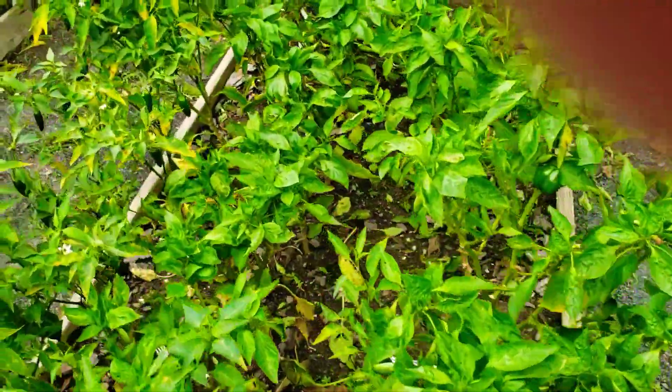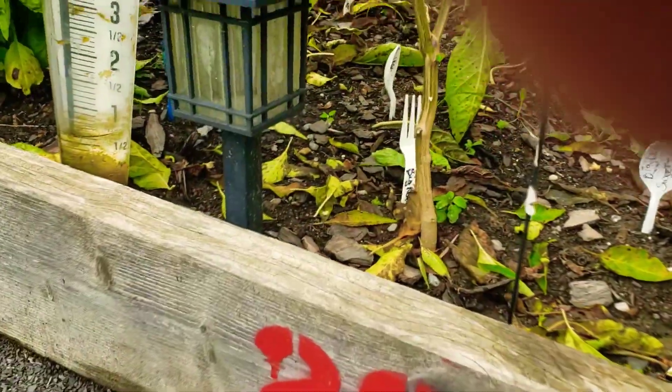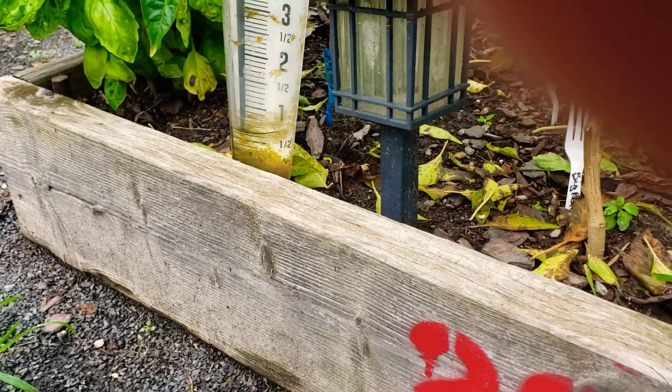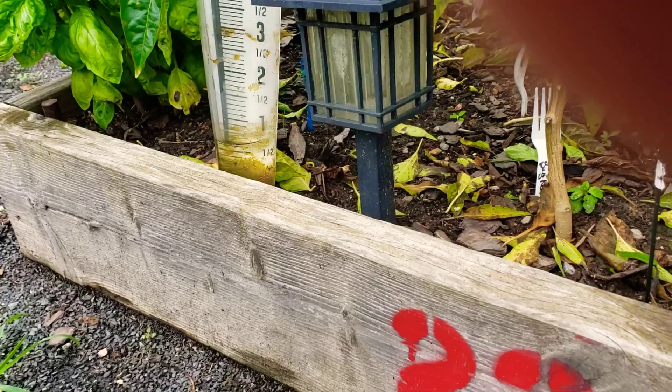Peppers are still standing — thank God. It's saying we got about an inch of water, which I don't really know how that's possible. It's been nonstop storms here. We had a big tornado last Tuesday.